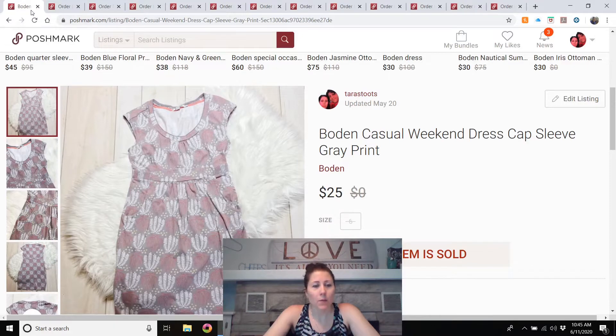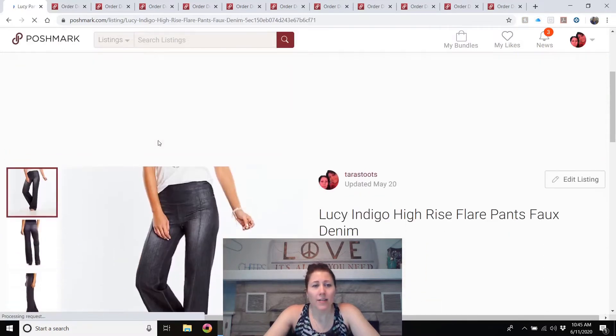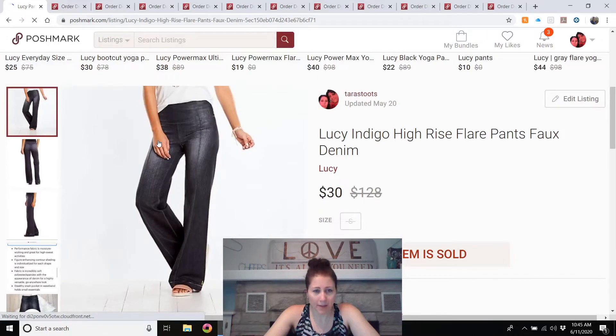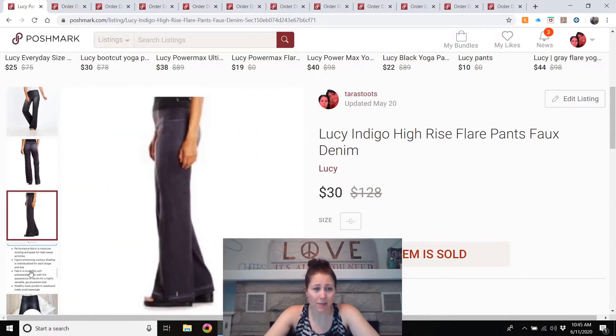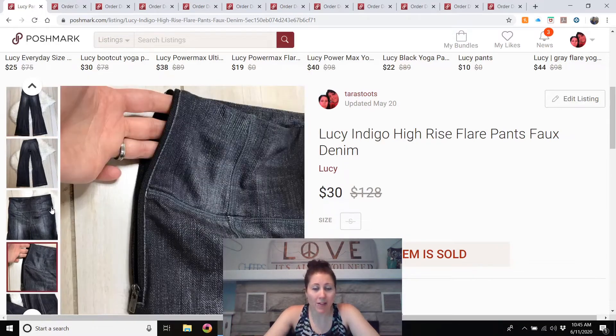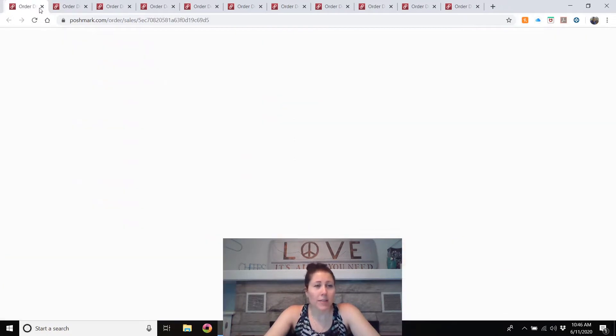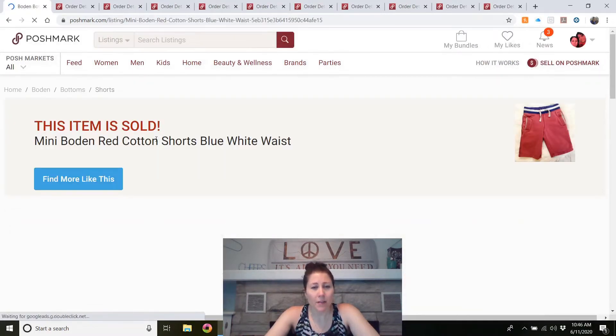Next is Lucy pants — kind of a surprise. These are indigo high-rise faux denim pants that look like a dark wash denim but are really a soft pair of sweatpants. They were a size small, which might have slowed things down, but I actually sold them in about a week. I had them listed for $40 and they sold for $30. Lucy pants always sell fairly fast for me. I paid four dollars for them and I would buy those again.